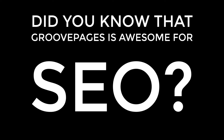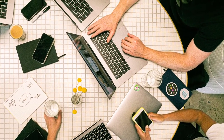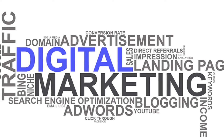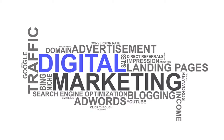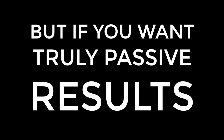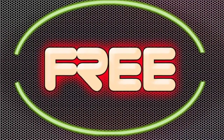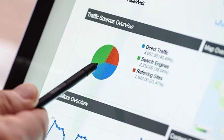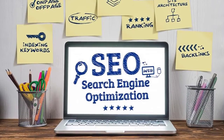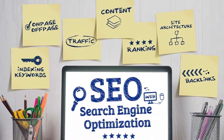Did you know that GroovePages is awesome for SEO? It's true. As internet marketers, we know that there are lots of effective strategies to promote your products and services online. There are free methods, paid methods, and probably many backdoor techniques that get more exposure to your business. But if you want truly passive results, nothing will beat the free organic traffic that you will always continue to receive, whether or not you're actively marketing, managing campaigns, or spending anything on advertisements.